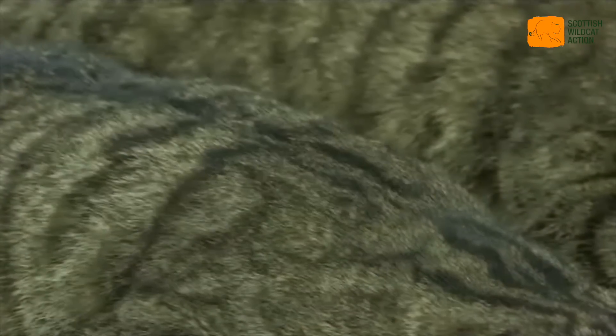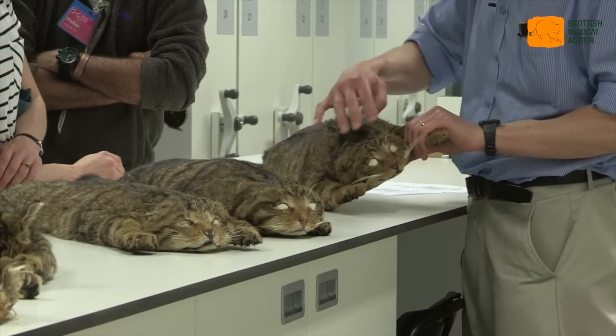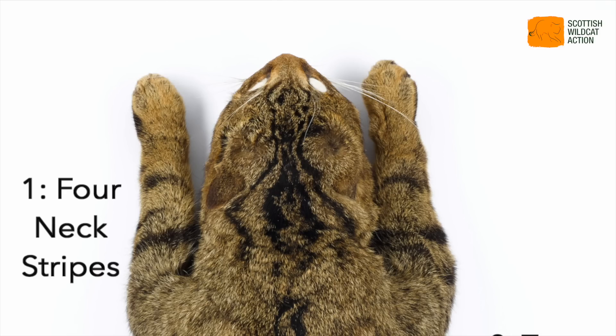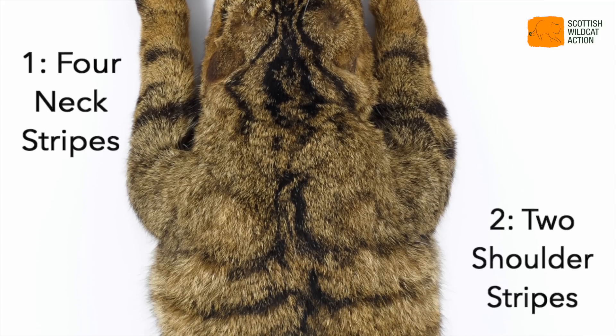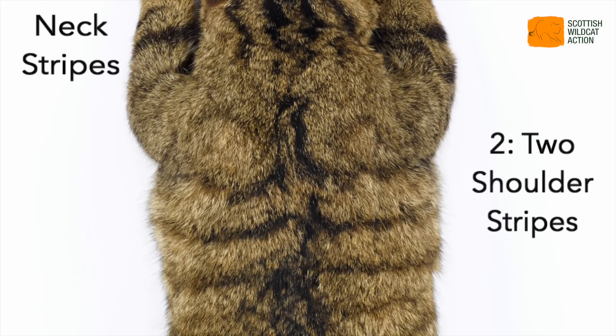One of the key characters are the stripes on the nape of the neck, and if you notice they're quite broad — it's almost like somebody's got their fingers and gone like that. They also have two shoulder stripes, and if you notice one shoulder stripe here is quite prominent, the other one is there but it's a lot thinner, so there's even some variation within some of these characters.